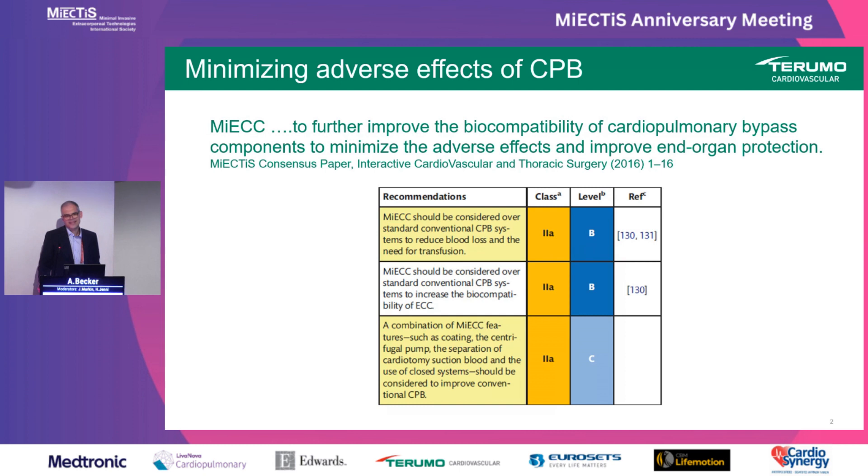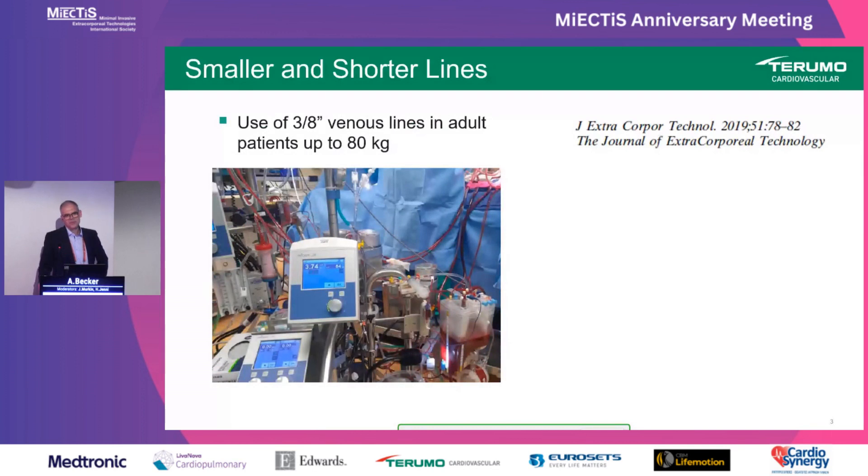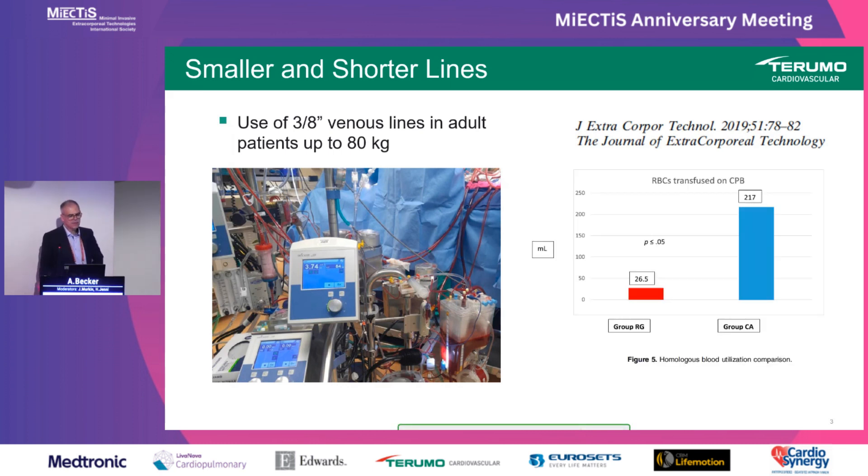I believe that on that aspect we see activities on many levels, so I screened the literature over the past 10 years. It's certainly not a complete analysis and it's also subjective, but I hope it gives a good representation of what happened. The first point is an obvious one: many centers revised their circuit diagrams over the past years, looking to reduce tubing lengths or change tubing diameter. As one example, the standard half-inch venous line was replaced by a smaller 3/8-inch venous line for patients up to 80 kilograms using gravity drainage, and alone this change resulted in a significant reduction in red blood transfusion.